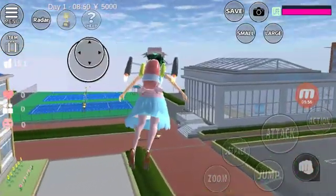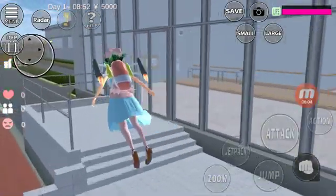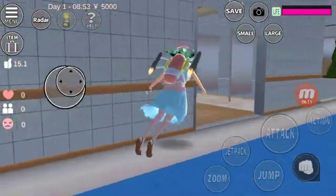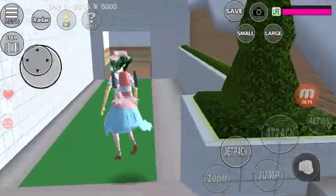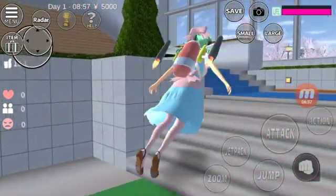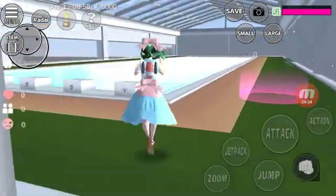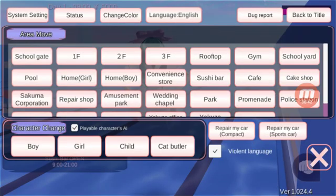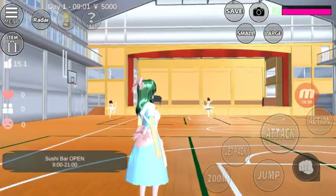Now let's move to the exteriors. There's this building which has the pool. There we have a hallway that shows the pool. There we have the pool — you can swim there. Okay, no time to swim.